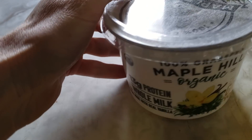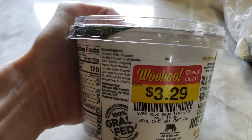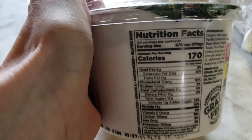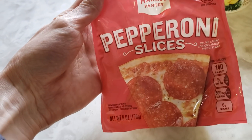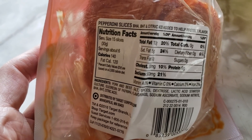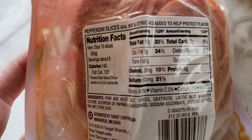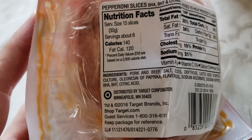Let me show you the yogurt and pepperoni — the last couple things. It's 100% grass-fed organic whole milk Greek yogurt, vanilla bean — great deal, woohoo! It's 2.5 servings per container. And the pepperoni is Market Pantry — I've never heard of this brand before, but it makes that pepperoni pizza look really good. It's pepperoni with some stuff added to help protect the flavor, some spices and flavorings. It's from the Target Corporation — that's cool.